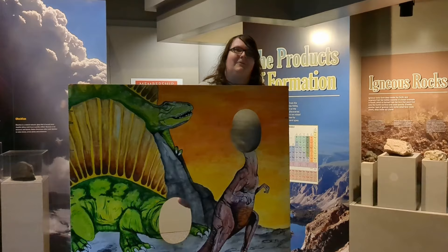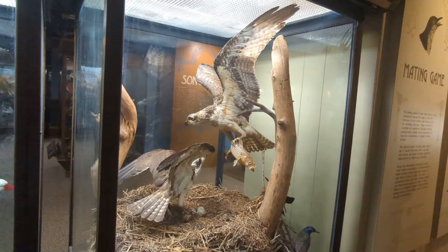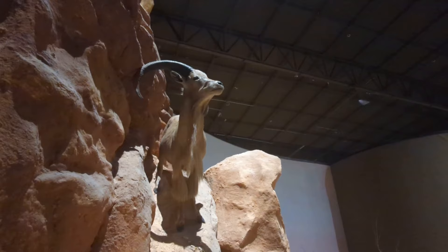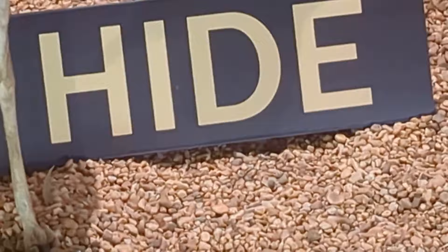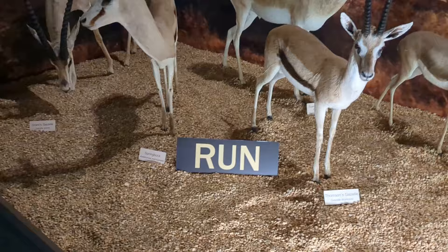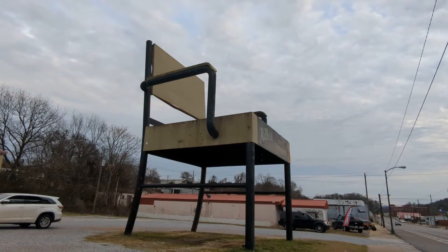I'm a dinosaur! There wasn't really much natural history - it was mainly just different taxidermy animals, but they're cool. We got to find out if we were faster than a peregrine falcon. Once we were done looking at all the birdies, we headed back over to the world's largest office chair, which was built for a furniture store that no longer exists, so it's a lot lamer now. It's just in a parking lot.